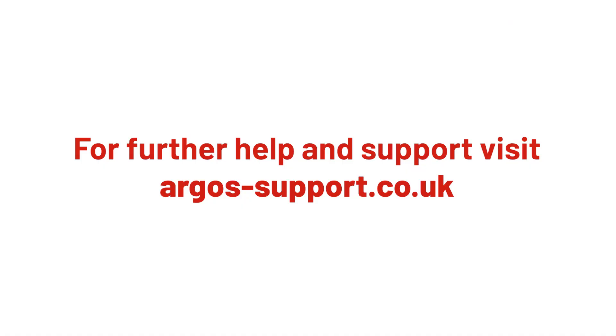For more help and support, visit argos-support.co.uk. Thank you.